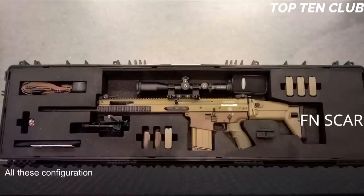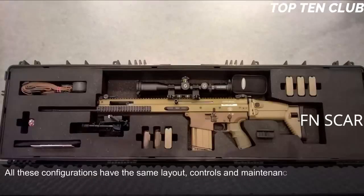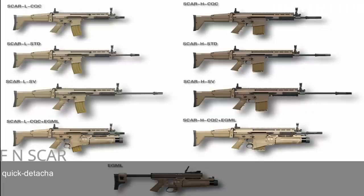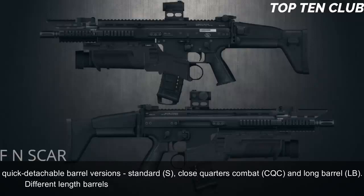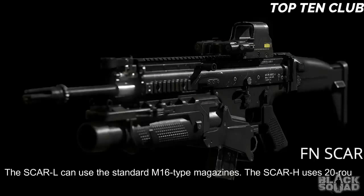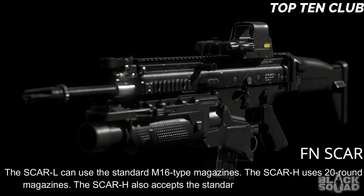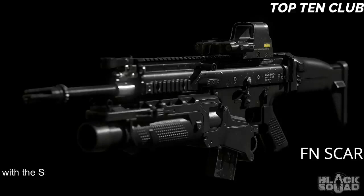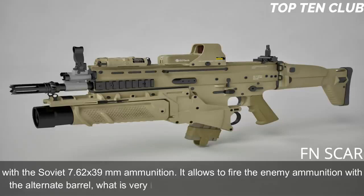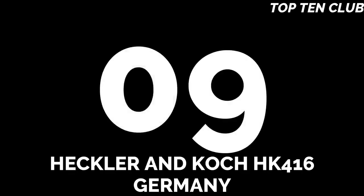All configurations share the same layout, controls, and maintenance procedures. The SCAR-L and SCAR-H have 90% parts commonality. These weapons are available in three quick-detachable barrel versions: standard, close-quarters combat (CQC), and long barrel (LB). Different length barrels can be quickly replaced, making this weapon highly customizable. The SCAR-L can use standard M16-type magazines. The SCAR-H uses 20-round magazines and also accepts standard AK-47/AKM magazines with Soviet 7.62x39mm ammunition, allowing it to fire enemy ammunition — very important for operations behind enemy lines.